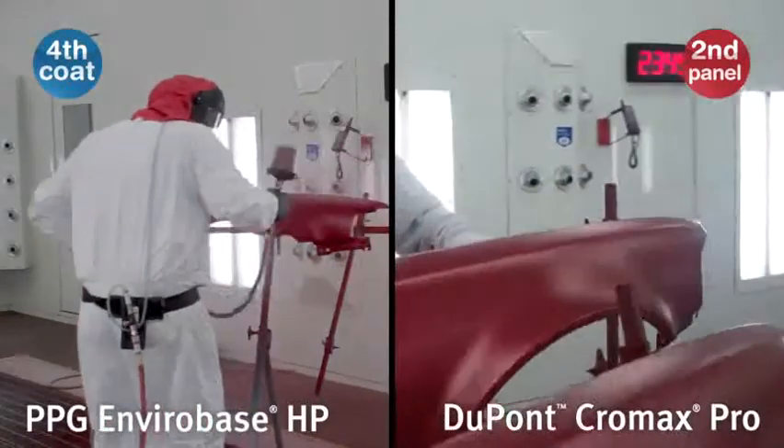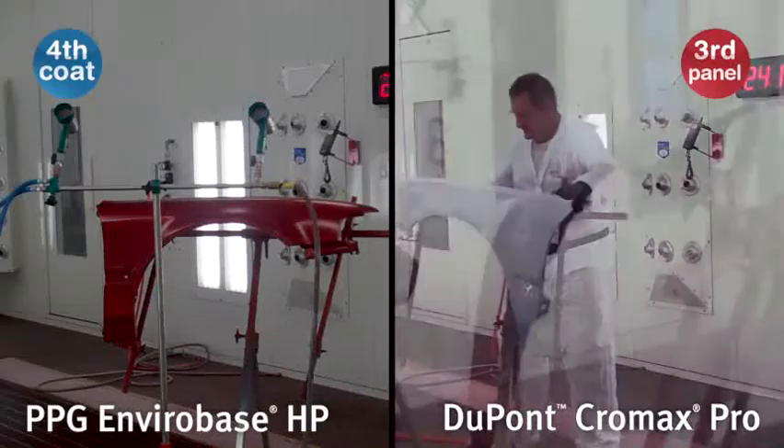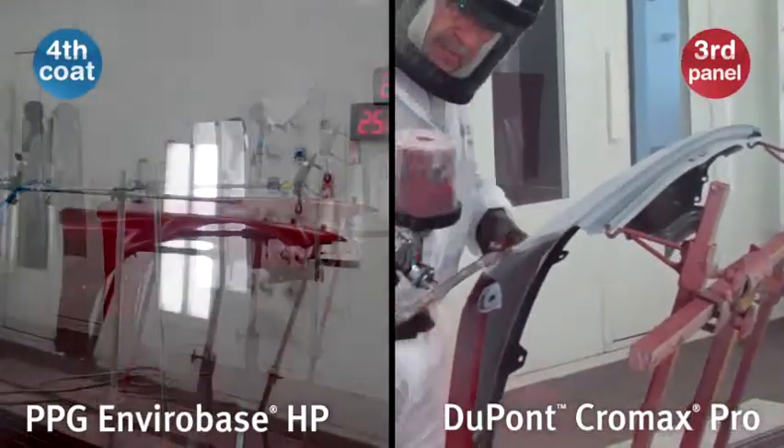Using Chromax Pro, technicians get the job done with a single trip into the booth. This is the same single-visit process OEMs use to speed production.